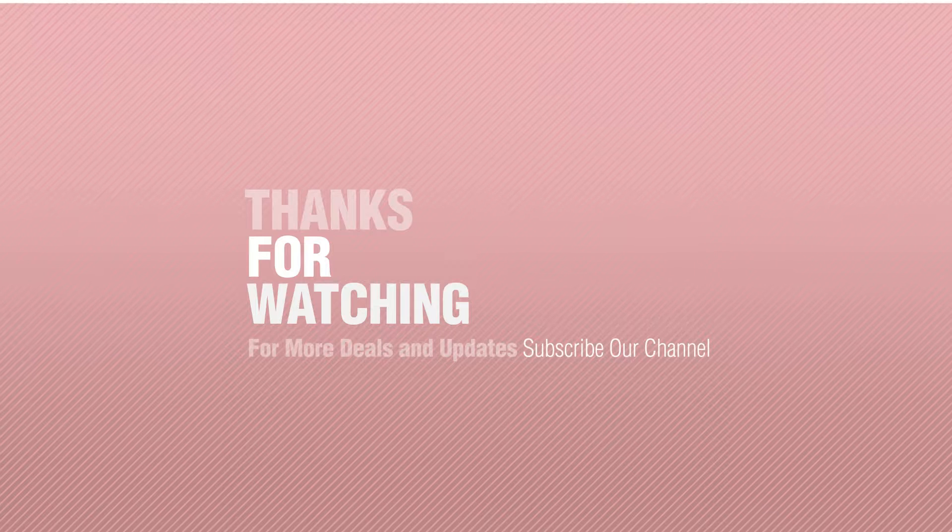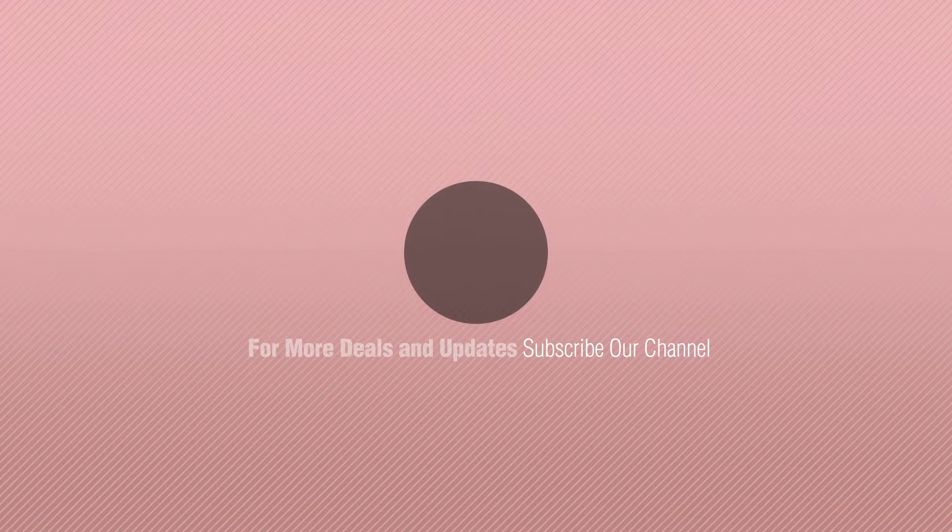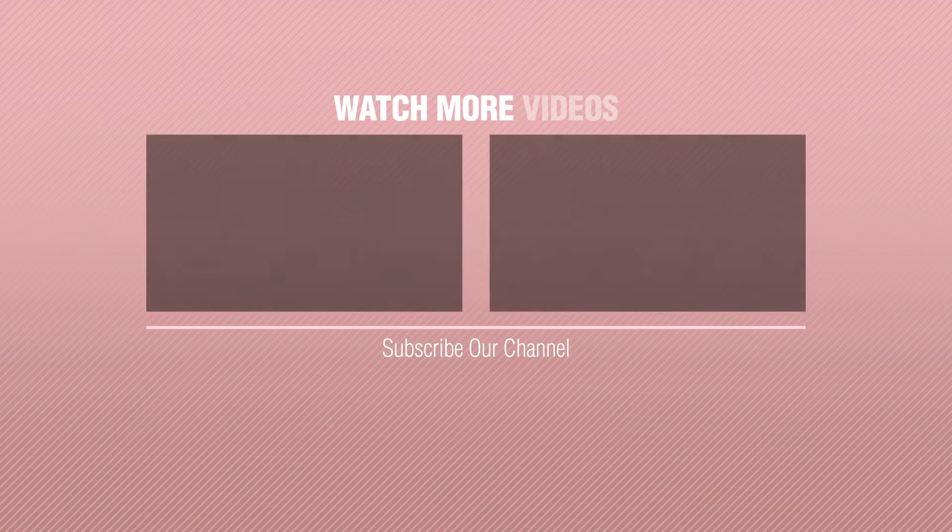Thanks for watching this collection. If you like it, subscribe to our channel. Thank you for watching this collection.